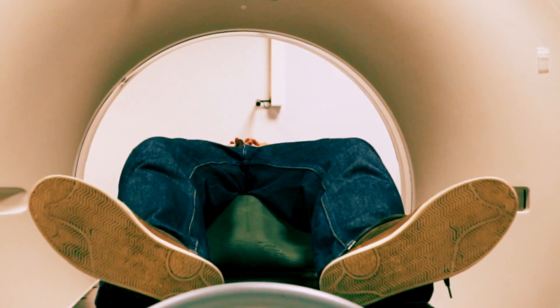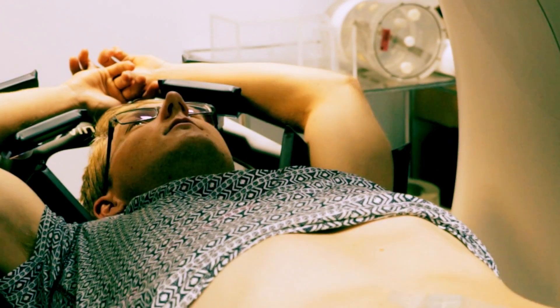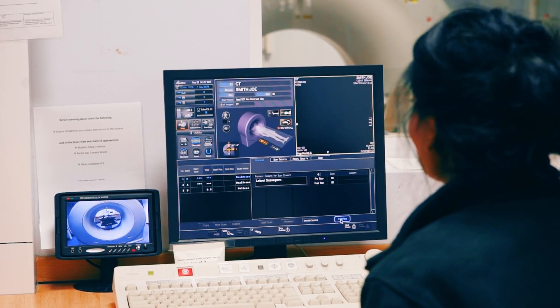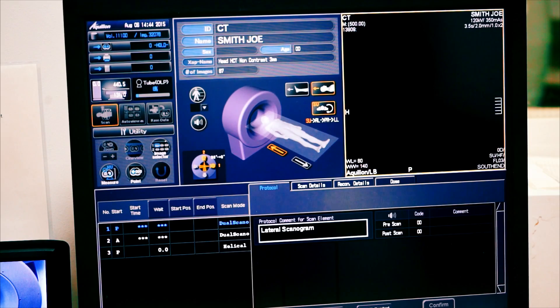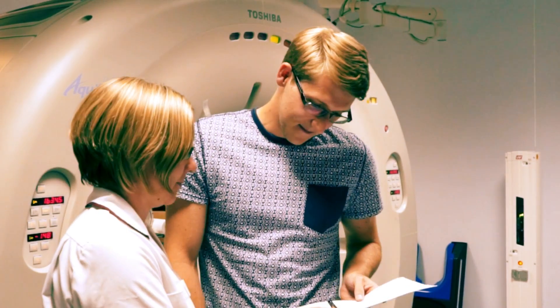Once the radiographers have you in position and you're comfortable, the couch will be passed through the scanner. The scan should only take a few minutes. During the scan, our radiographers will watch from the control area should you have any problems. Once the CT appointment is done, you will go home with your first treatment appointment.